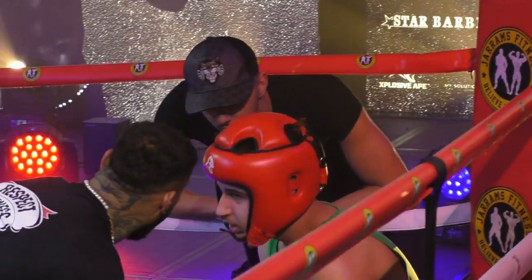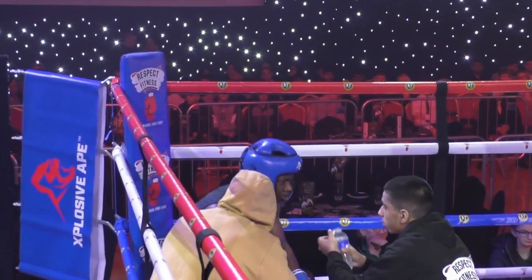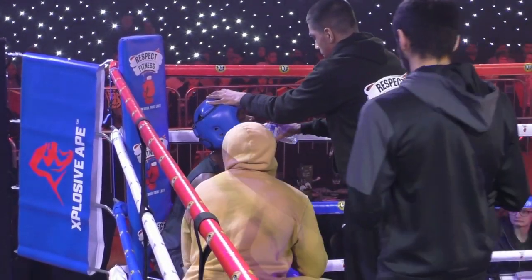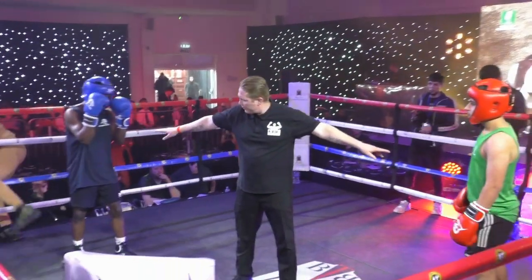Big swinging punches from Phillips, some of which landed. But I felt the cleaner work of the two in the opening round was from Ayuk in the blue corner. One down, two rounds to go.